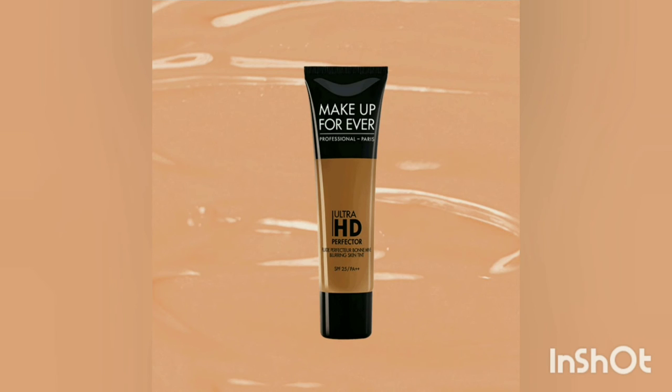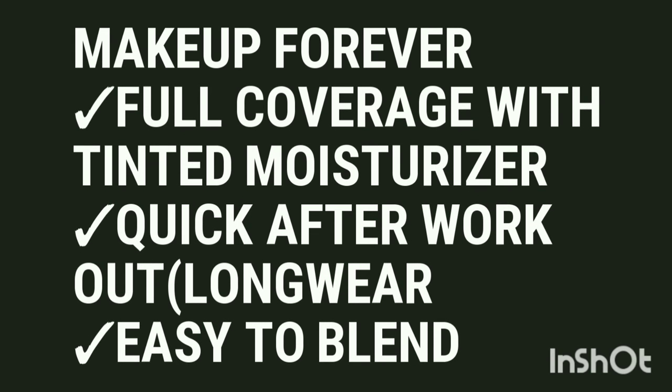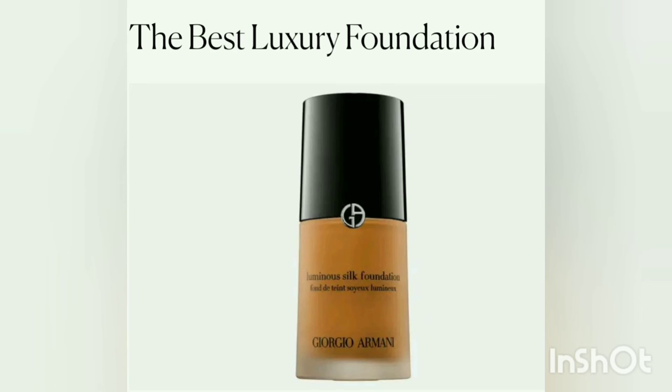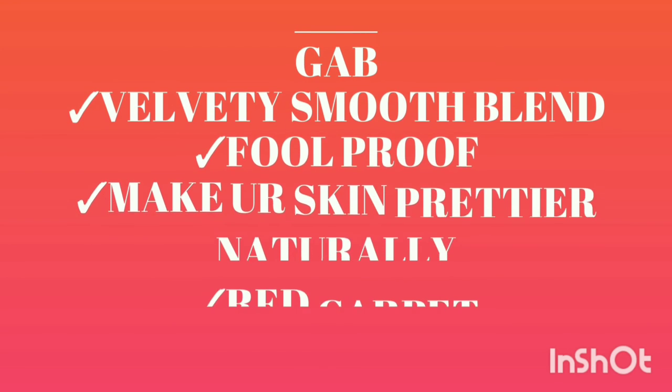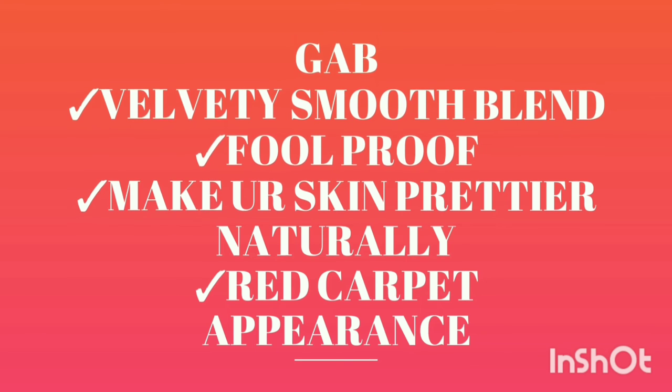The best tinted foundation provides a moisturizing effect alongside coverage. It is really long-lasting with full coverage, great for after workout use, and easy to blend. The best luxurious foundation creates a super natural effect — it's a foolproof foundation that gives a pretty, natural finish. It is a bit costly but ideal for red carpet situations.